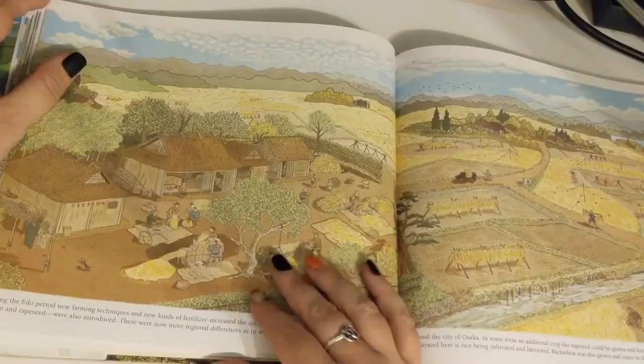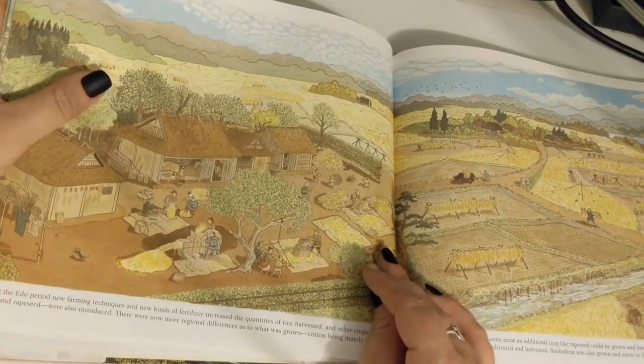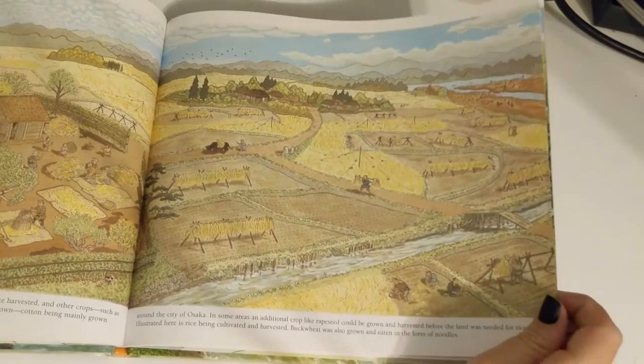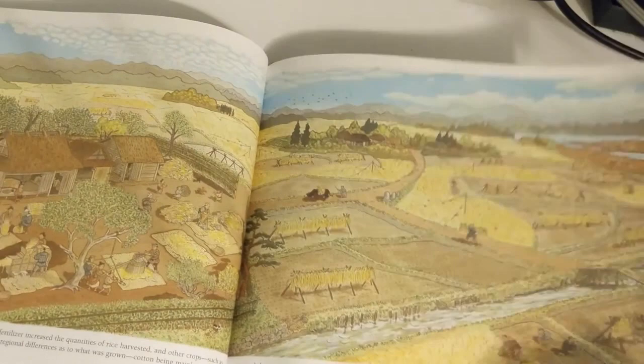During the Edo period, new farming techniques and new kinds of fertilizer increased the quantities of rice harvested, and other crops such as cotton and rapeseed were also introduced. There were now more regional differences as to what was grown, with cotton mainly grown around the city of Osaka. In some areas, an additional crop like rapeseed could be grown and harvested before the land was needed for rice. Illustrated here is rice being cultivated and harvested. Buckwheat was also grown and eaten in the form of noodles.